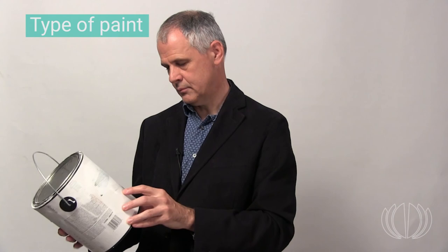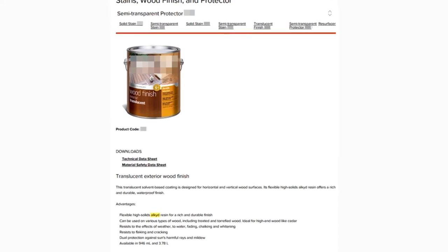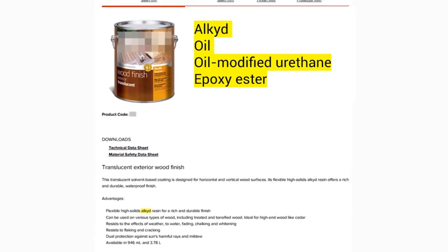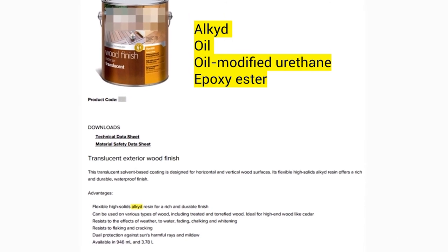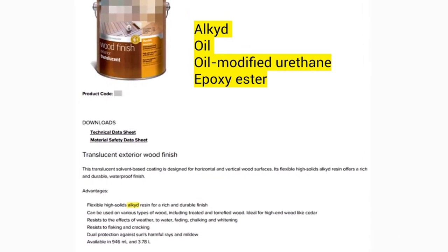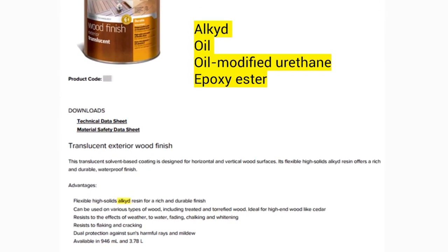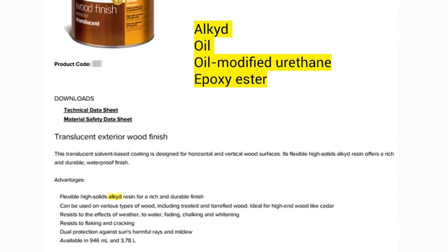We've now looked at the main types of coatings — many are acceptable except those formed by oxidation. It's often hard to tell what type of resin was used just from the label on the paint container, and even harder to tell how the coating is formed. You can look up the technical and material safety data sheets available online. Use keywords like alkyd, oil, oil-modified urethane, or epoxy ester — these resins are usually formed by oxidative polymerization and are to be avoided.